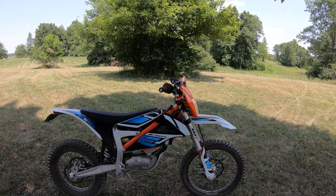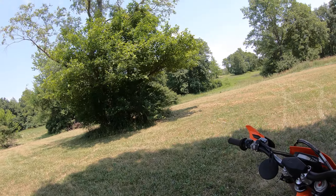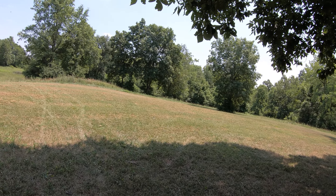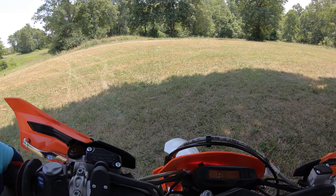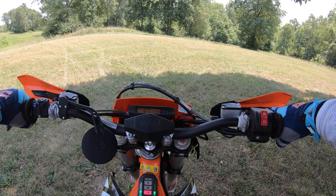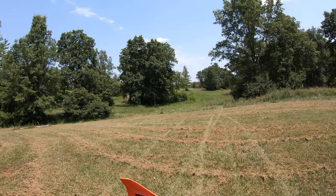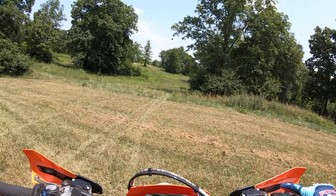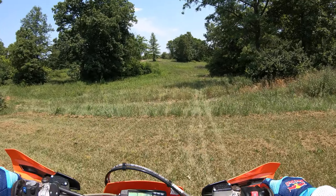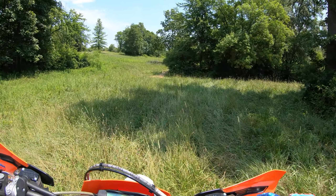2020 KTM Freeride E-XC. I thought I'd do a little summary of it. I've got about 450 miles on it now, a little over 33 hours. I've had it for a couple months and I've ridden it in a lot of different conditions, so I thought we'd do a quick summary — pluses and minuses, stuff I've experienced with it.